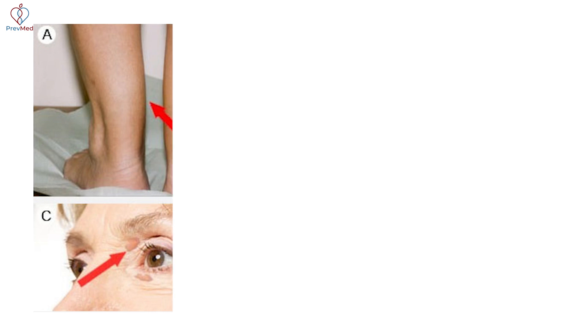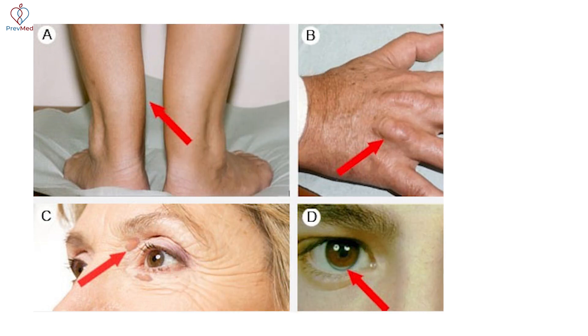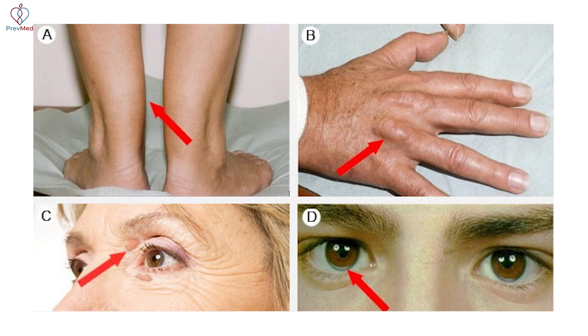Some people have significant problems with xanthalasma in the Achilles heel cord or tendon. You see it in the eyelids, in the eye itself, and in the knuckles. But here's the biggest thing: don't wait for a sign.